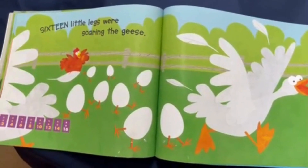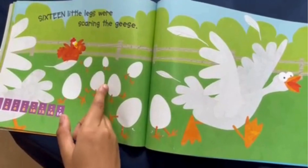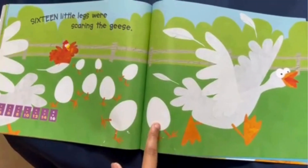Sixteen little legs were scurrying the geese. One, two, three, four, five, six, seven, eight eggs.